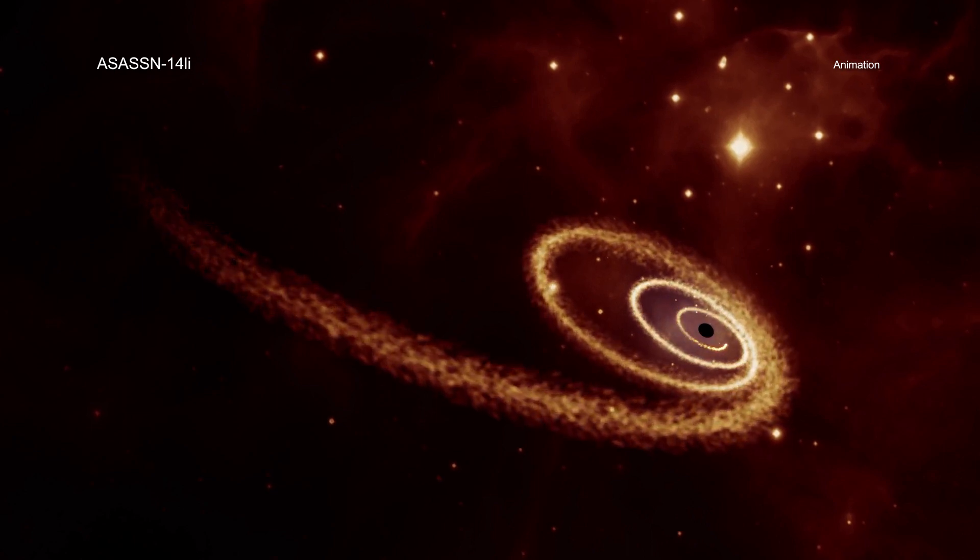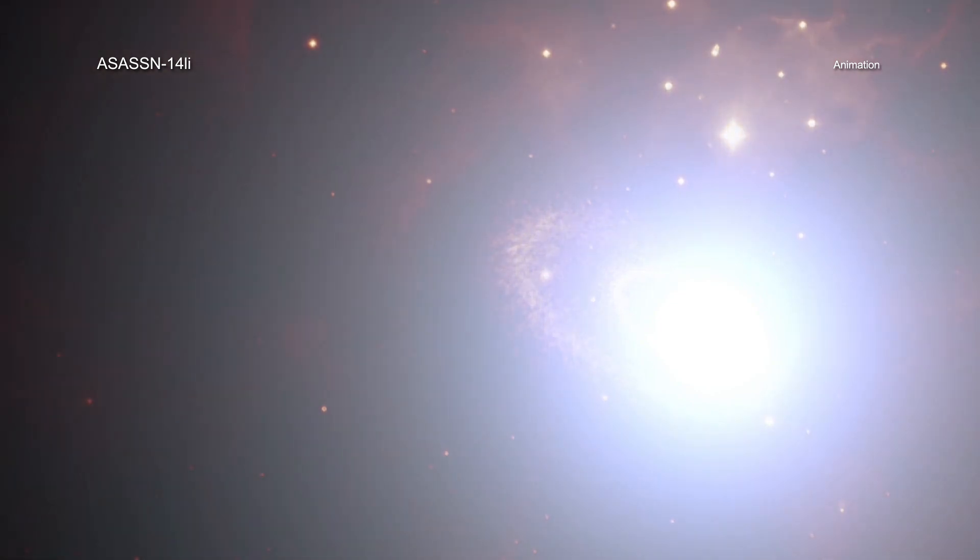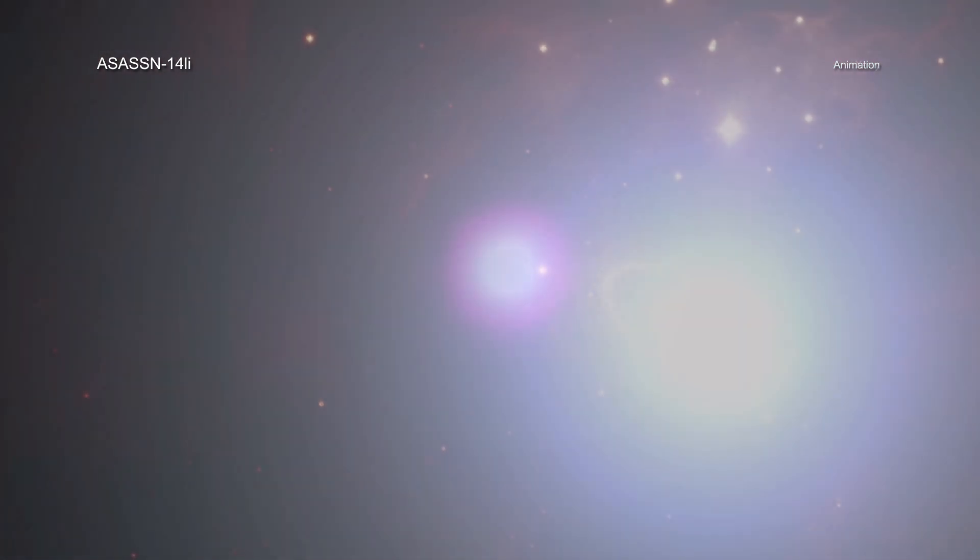This causes a flare, often seen in optical and ultraviolet light and X-rays, as the star's debris is heated up. This one, called ASASSN-14li, stands out for several reasons.